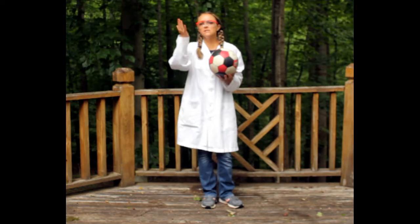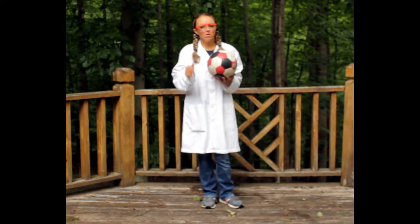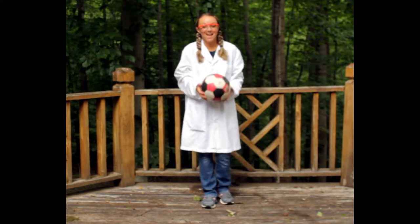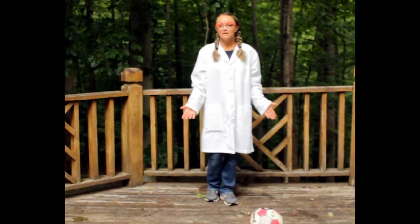Or let's think about a ball. What's going to happen when I throw this soccer ball up into the air? Do you think it's going to stay up in the air or fall back down? Let's try it and find out. What happened? It fell back down to the ground. Well, that's because of gravity.